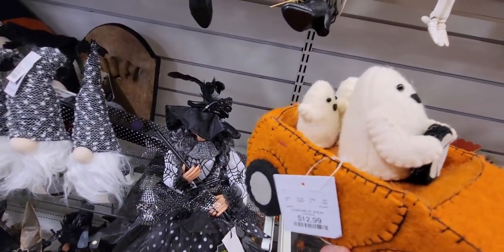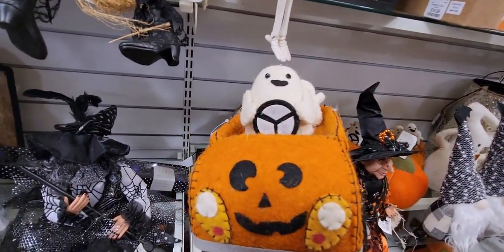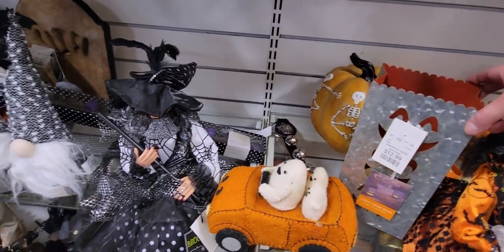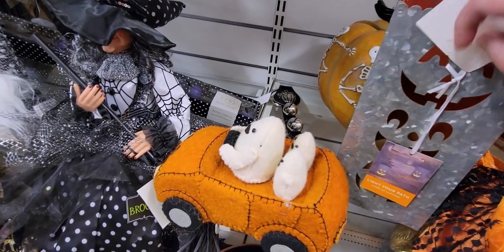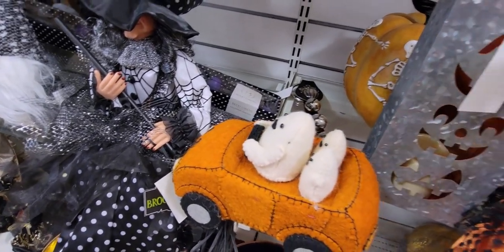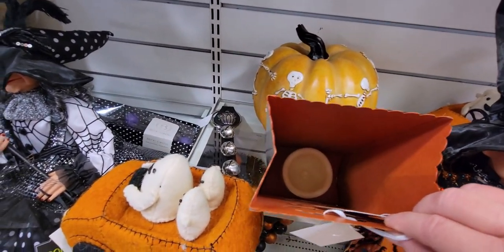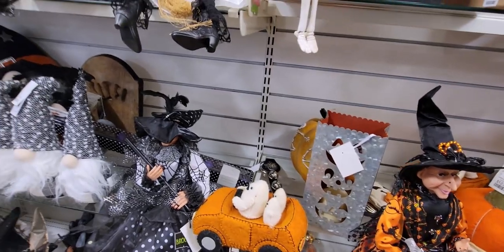This thing is so precious — it's $12.99. It's like a felt car with ghosts driving it, a pumpkin in the front, and it's stitched so beautifully. Then there's a "Light Your Own Path" tea light piece for $12.99 with a candle already inside — really nice for a pathway marker.